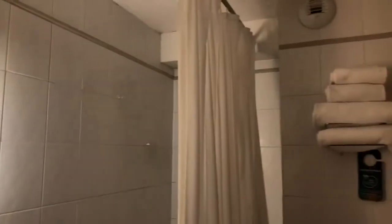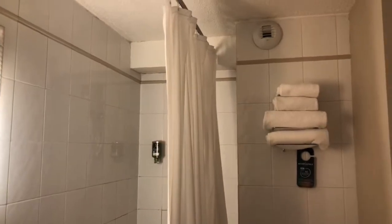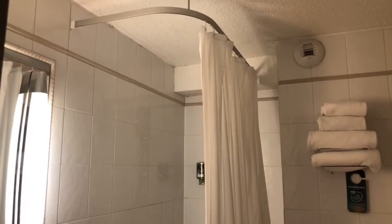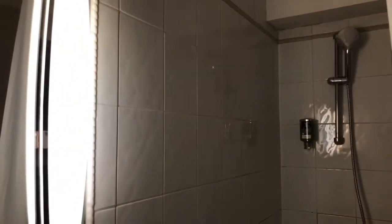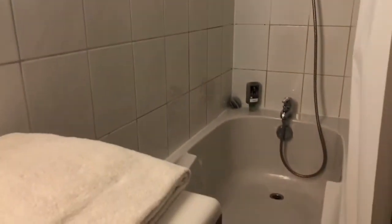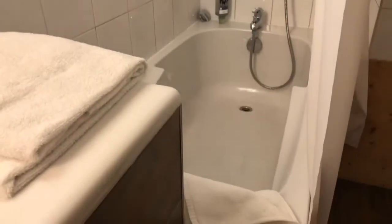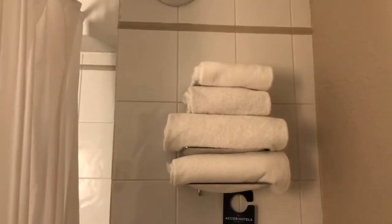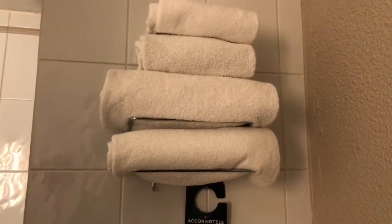Hello, I'm here at the Mercure Hotel in Chamonix, France, in room 132. When you first walk in, the bathroom is right here on the right-hand side. It's got a nice size shower, a deep tub, and the towels that are supplied are a nice size.